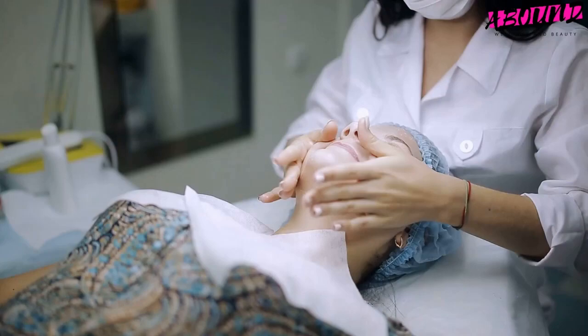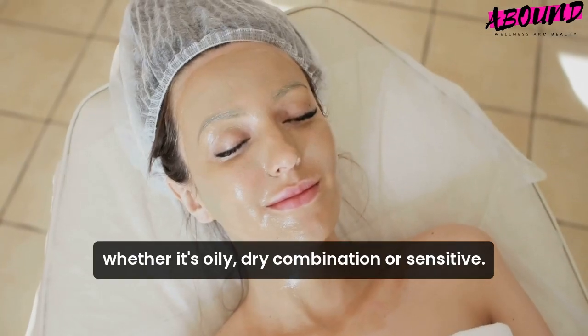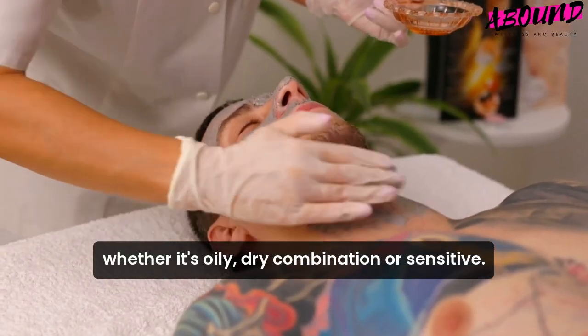Second, skin type. Choose a mask that is suitable for your skin type, whether it's oily, dry, combination, or sensitive.